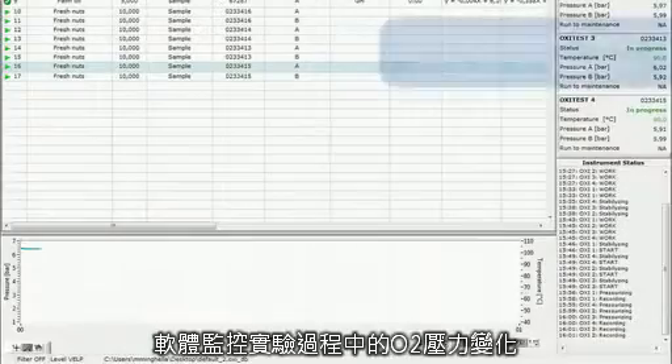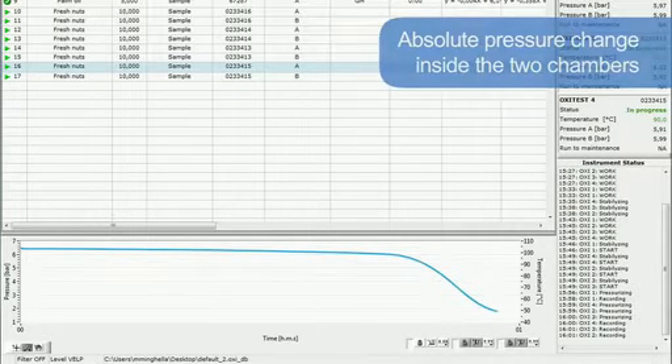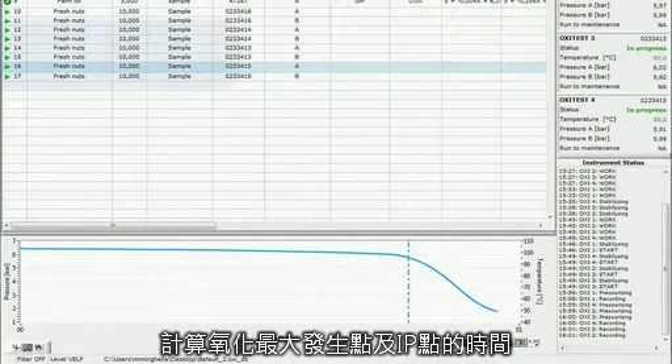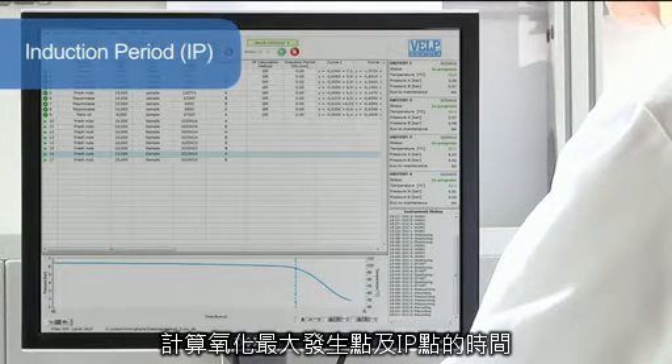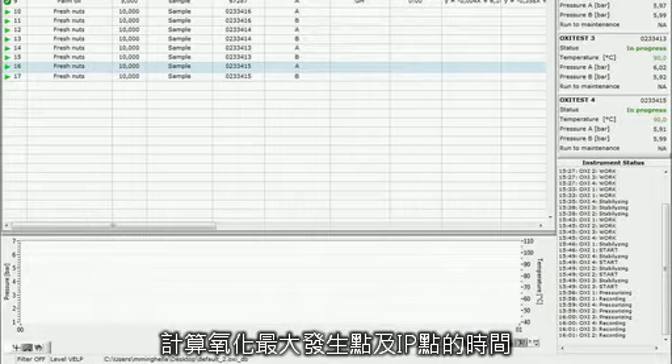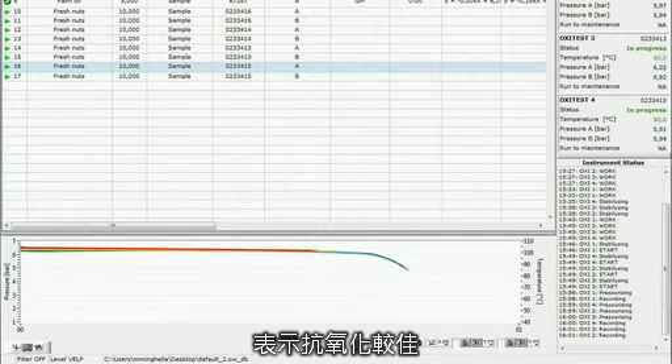The instrument measures the absolute pressure change inside the two chambers, monitoring the oxygen uptake by reactive components in the sample. The test allows the sample oxidation curve to be obtained, characterized by an induction period (IP). The induction period is the time required to reach the starting point of oxidation, corresponding to either a level of detectable rancidity or a sudden change in the rate of oxidation.